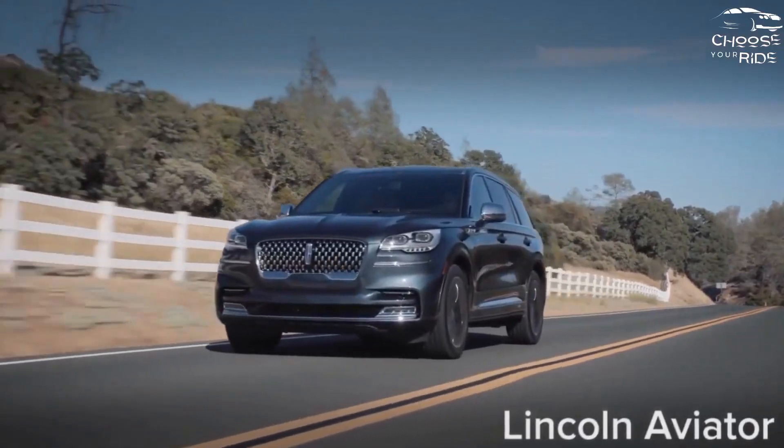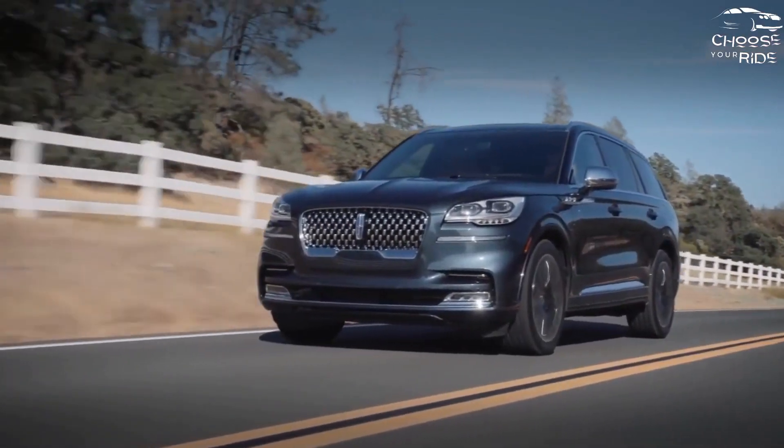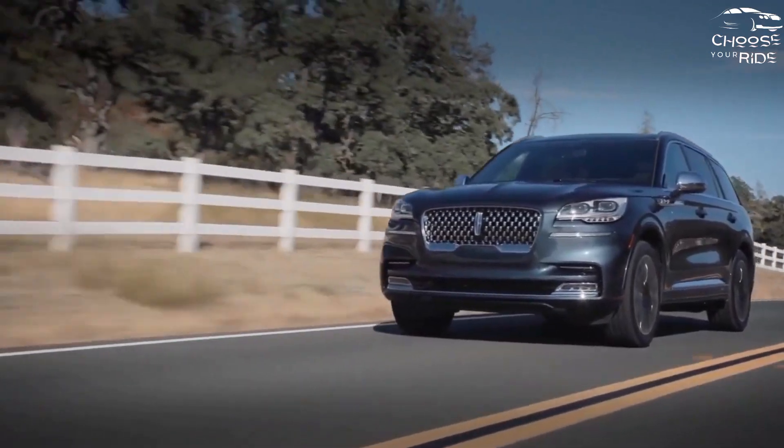The 2023 Lincoln Aviator may misfire in plug-in hybrid configuration, but black-label versions boast sensational styling.